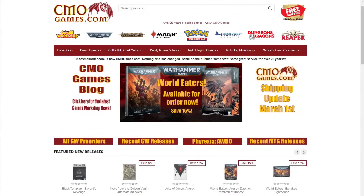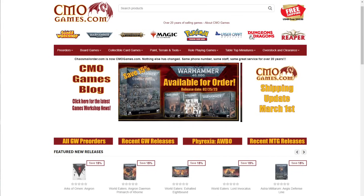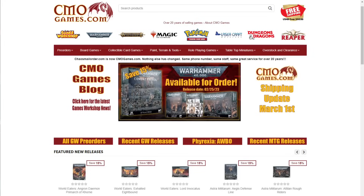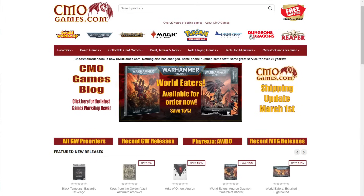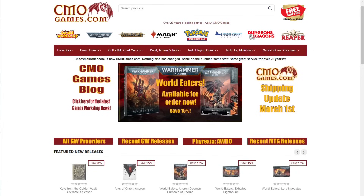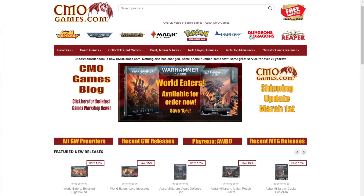Now a quick message from today's sponsor. CMO Games has been selling Games Workshop products online for over 20 years. They carry the full line including Warhammer 40,000, Age of Sigmar, Necromunda, Blood Bowl, paint, tools and more. Almost all products are priced at 15% off MSRP. CMO Games takes pre-orders at their earliest possible date — 12:01am on Saturday — also at 15% off. They offer free shipping in the US 48 on orders of $50 or more, top-notch customer service, and ship most orders within 24 hours. Visit cmogames.com using the affiliate link in the description and let them know you heard about CMO Games from Warhammer Man.